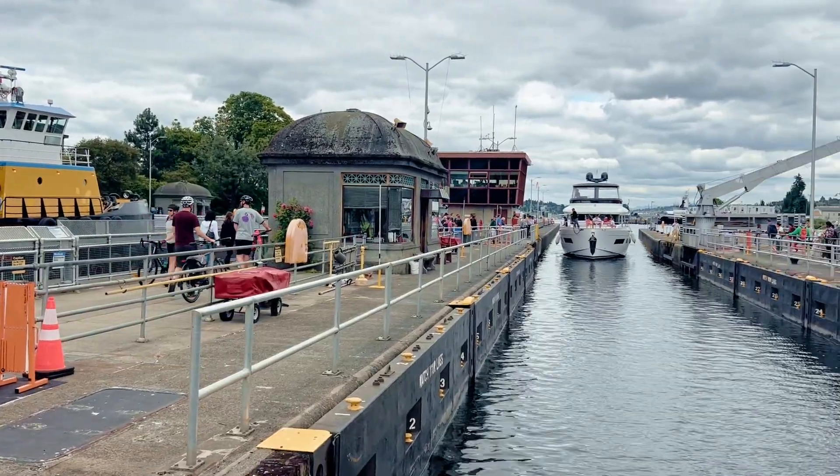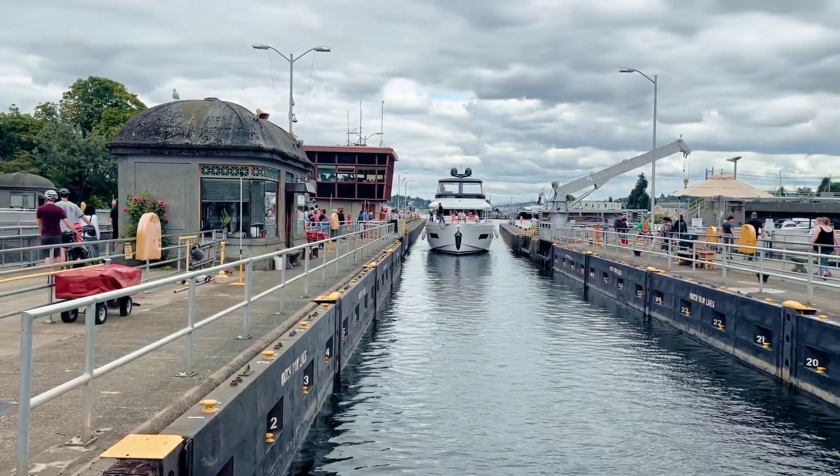It's just such a Seattle experience to come and watch this happen, even if you've lived here your whole life. On the other side of the locks is the salmon ladder, which allows salmon to go to and from the Puget Sound to complete their spawning process. You can watch them make this journey from late spring to early fall, and peak viewing time is July until late September.